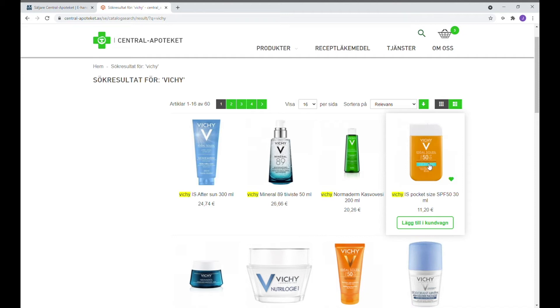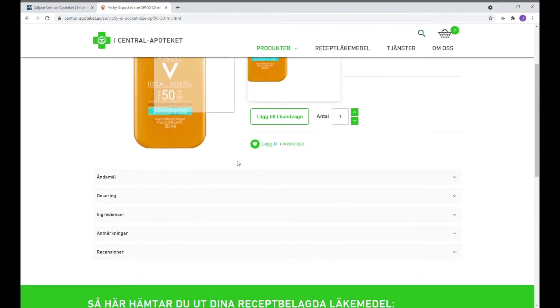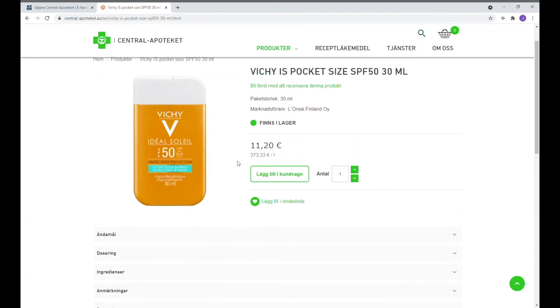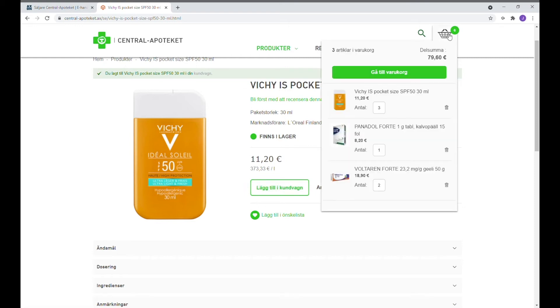Genom att trycka igen på bilden så öppnas en liten beskrivning av produkten, priset och hur många produkter man vill beställa. Vi trycker igen på knappen Lägg till i kundvagnen och då finns det möjlighet att se att den har lagts till i kundvagnen.